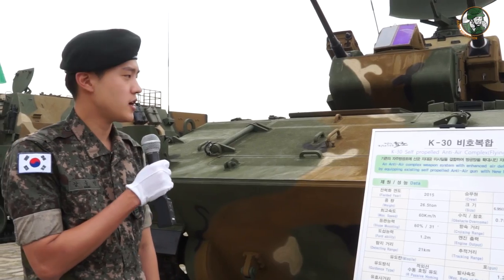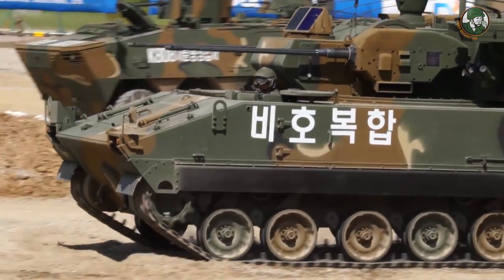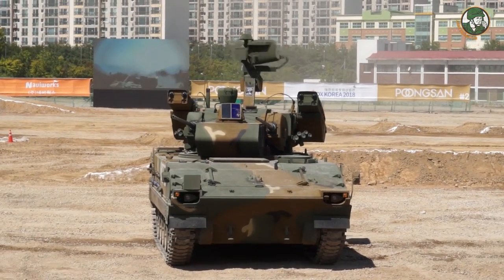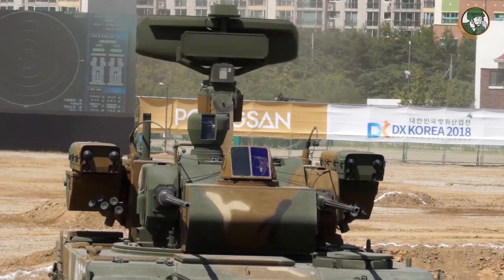The K30 is a self-propelled anti-air complex — an anti-air weapon system with enhanced air defense network, created by equipping existing self-propelled anti-air guns with a new bow. Currently in Korea there are 48 of this weapon.